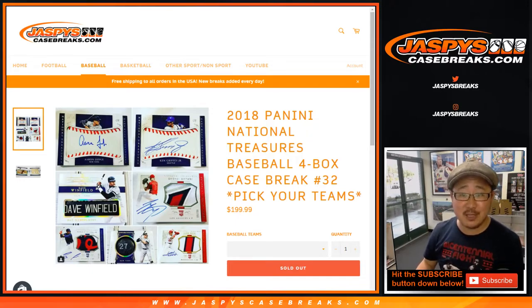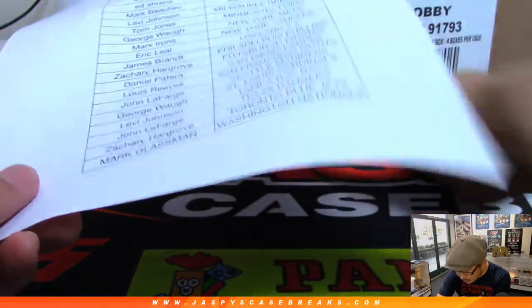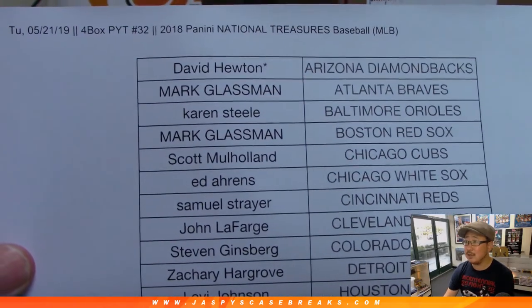Good evening everyone, Joe for Jaspi's CaseBreaks.com coming at you with a full case break of 2018 Panini National Treasures Baseball, 4 box, pick your team number 32. A very big thank you to all these folks for getting into it on a Tuesday night. Thanks for spending a bit of your Tuesday with us.